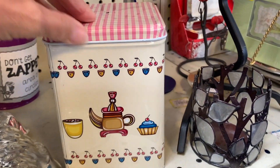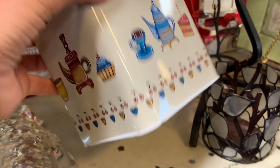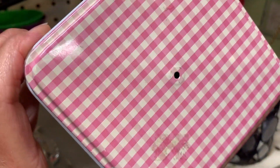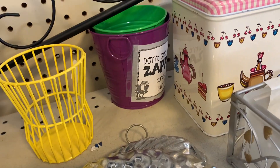I really liked this cute little canister with its little checkered top and the teapots on it. It was only $1.39. I don't know if you can hear the rattling in there, but the knob was missing — it was not inside.